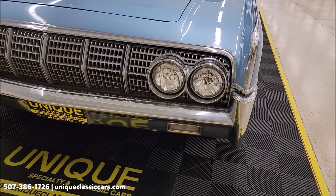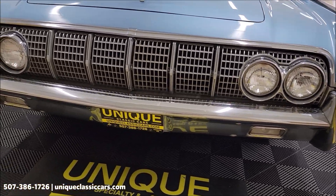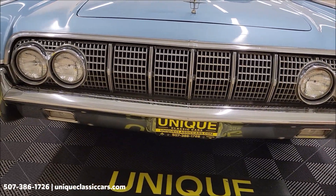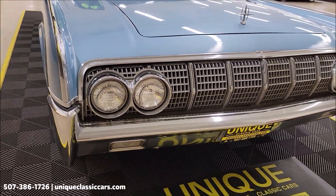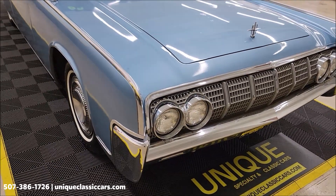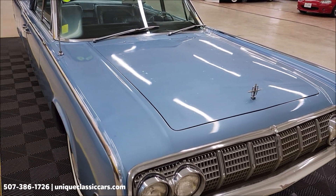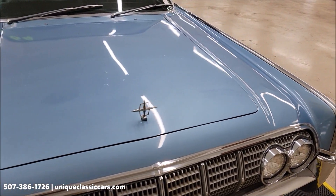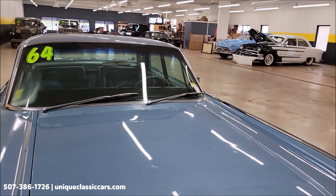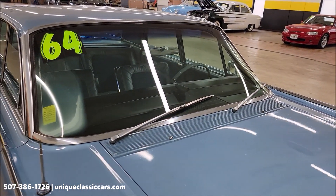Let's take a look at this front chrome grille and headlight surrounds. Of course, a Lincoln in 1964 is a high-end luxury automobile, so it's nicely equipped — power steering, power brakes, and AC. The technician did note that the AC compressor has not been confirmed to kick on or off.